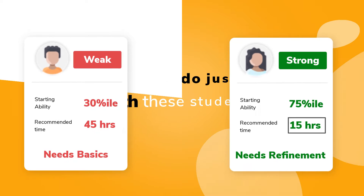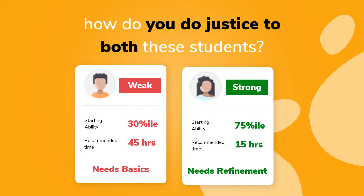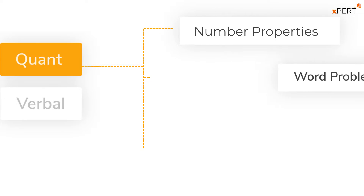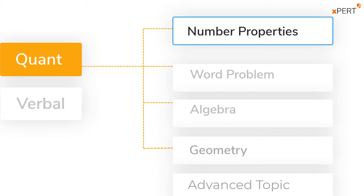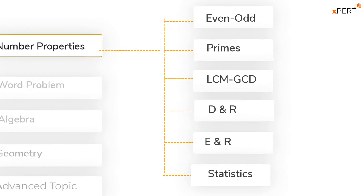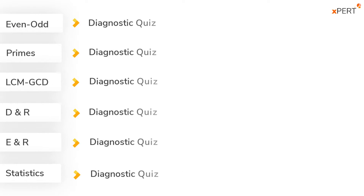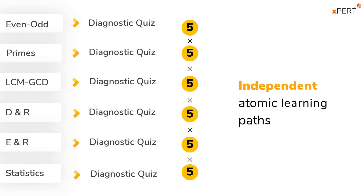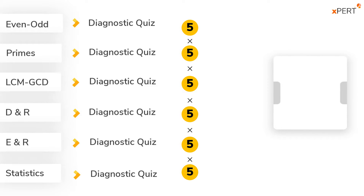The challenge: how do you do justice to both these students? The expert AI solves this problem beautifully. First, it divides the number properties course into six logical modules. Then it empowers each module with precision diagnostics that enable five atomic learning parts within the module.